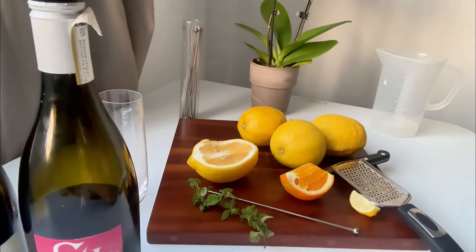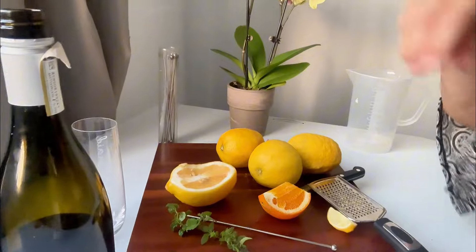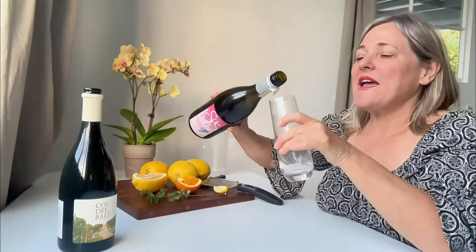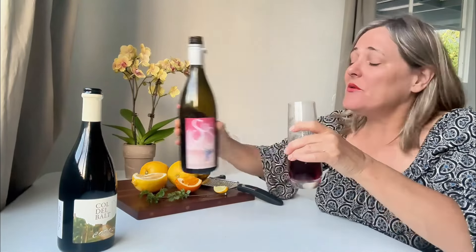I almost forgot our bonus cocktail! Brachetto makes an awesome cocktail. Mix it with a little Prosecco and some fresh ingredients for a great, light and fruity spritzer cocktail. That recipe is on the Vero blog, or you can check out our video where Vero founder Sheila Donoghue walked us through how to make a Brachetto spritz — I'll have it linked down below.